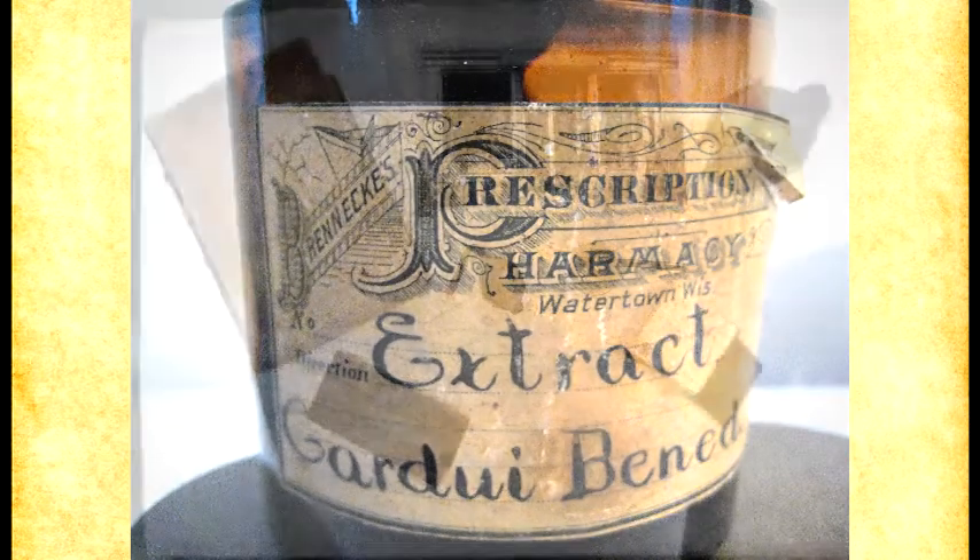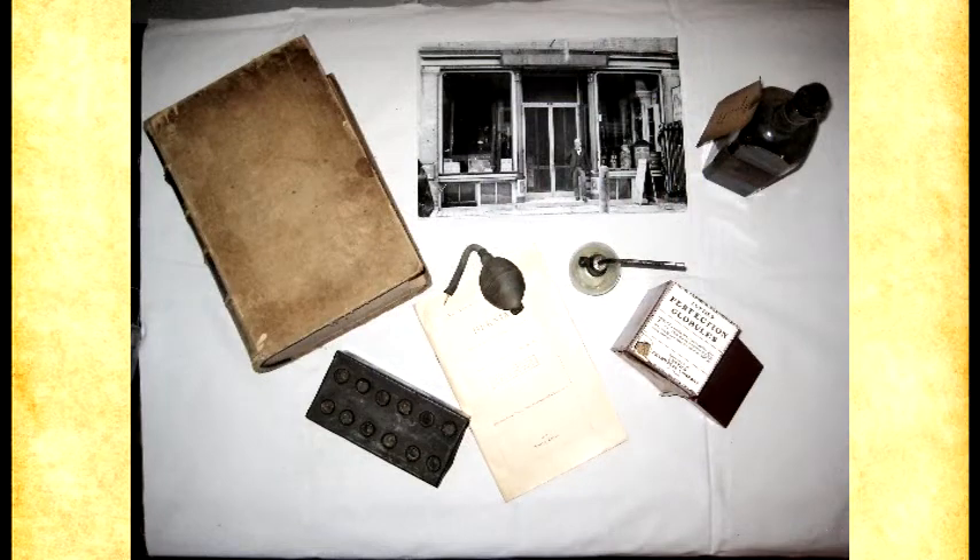There's the suppository mold. We also have, probably among the collection of pills and things, a number of quack medicines — they're always rather interesting.